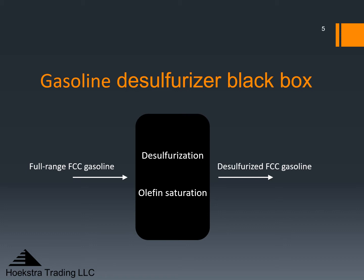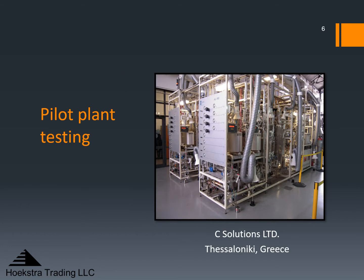We started a three-year research project that I'm going to review now. It had three phases: pilot plant testing, field testing, and optimization. These are the pilot plants we use for all our hydroprocessing pilot plant work. They are owned and run by Sea Solutions Limited in Thessaloniki, Greece. We ran tests on four gasoline desulfurization catalysts side by side in a 20-day pilot plant program.